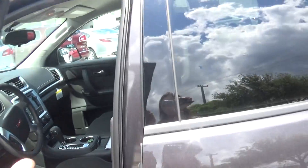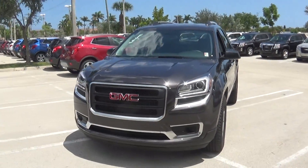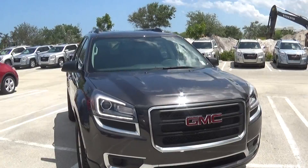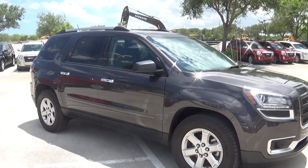You can pair up to five phones with this vehicle. Again, this is the Acadia SLE1. I hope your husband likes it, and we'll be reaching out to you soon. Thank you.